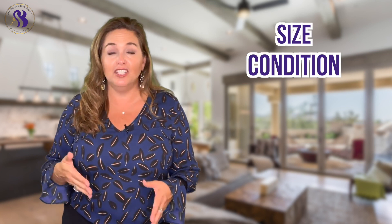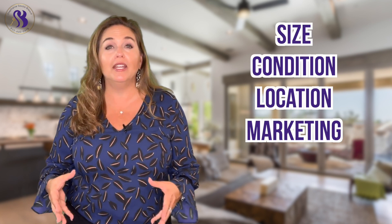There are a few things to consider. You need to consider size, condition, location, marketing, and negotiating. They all have a huge effect on the price.